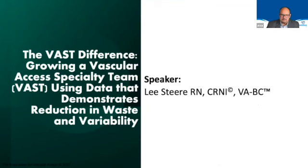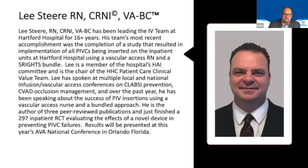Growing a vascular access specialty team using data that demonstrates reduction in waste and variability with Lee Steer. Lee has been leading an IV team — really a vascular access specialty team — at Hartford Hospital for 16-plus years. A recent accomplishment was the completion of a study that resulted in implementation of all PIVs being inserted on the inpatient units at Hartford Hospital using a vascular access RN and the five rights bundle.